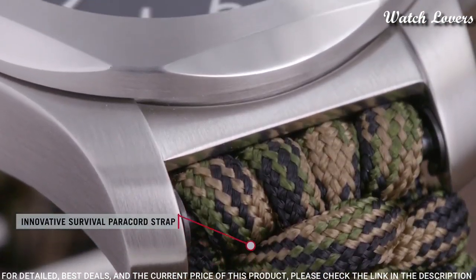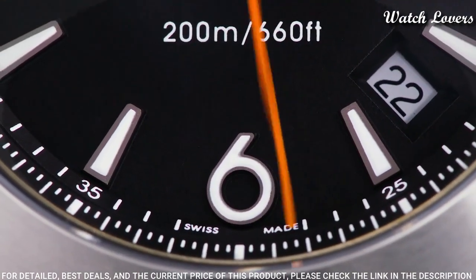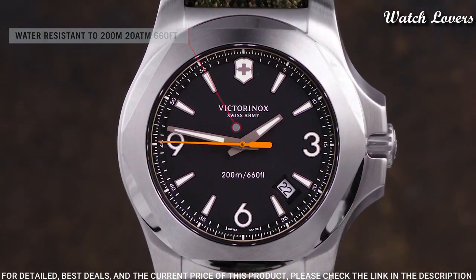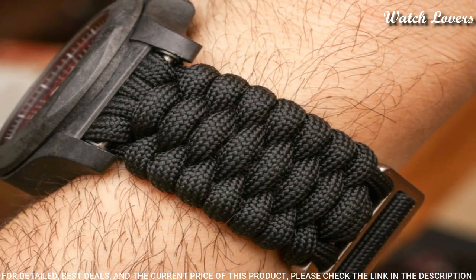Number 1: Victorinox INOX Autumn Spirit Quartz Men's Watch. Stainless steel case with an olive textile strap. Fixed stainless steel bezel. Blue dial with luminous gray hands and index hour markers. Dial type: analog, quartz movement, scratch-resistant sapphire crystal, screw-down crown.